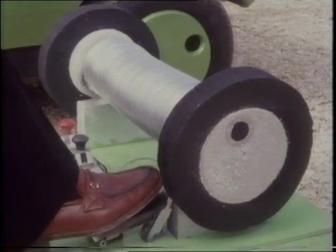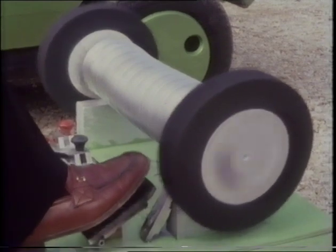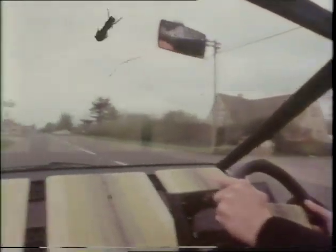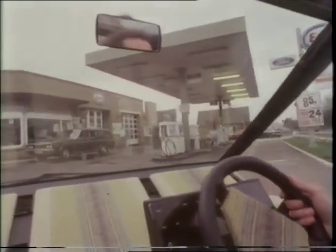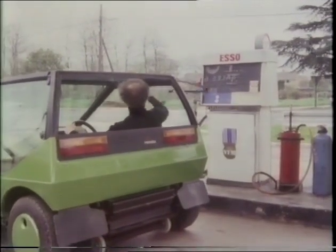As with all electric cars, driving is automatic. Foot down, it goes. Foot off, it stops. 150 miles to the gallon, speeds up to 40 miles an hour. It's a car with a long way to go, cheaply.